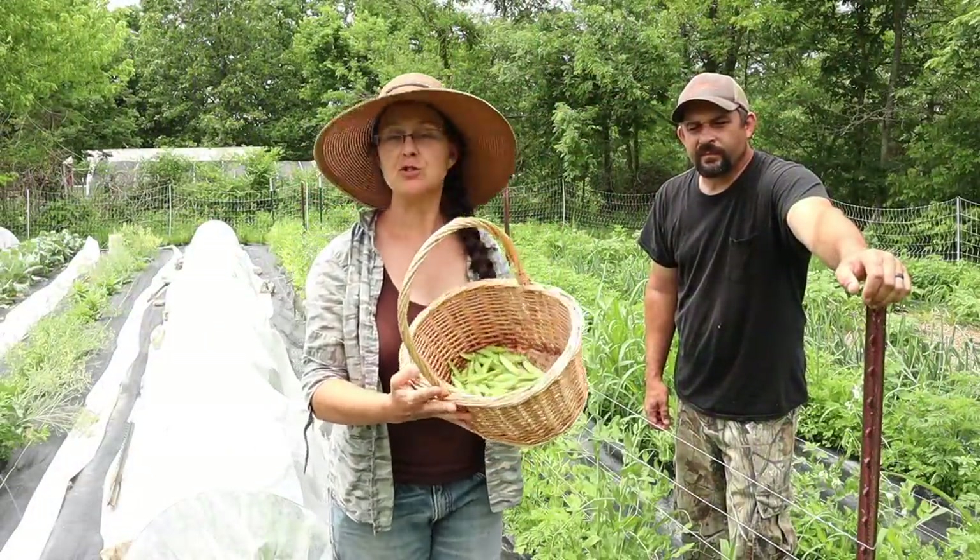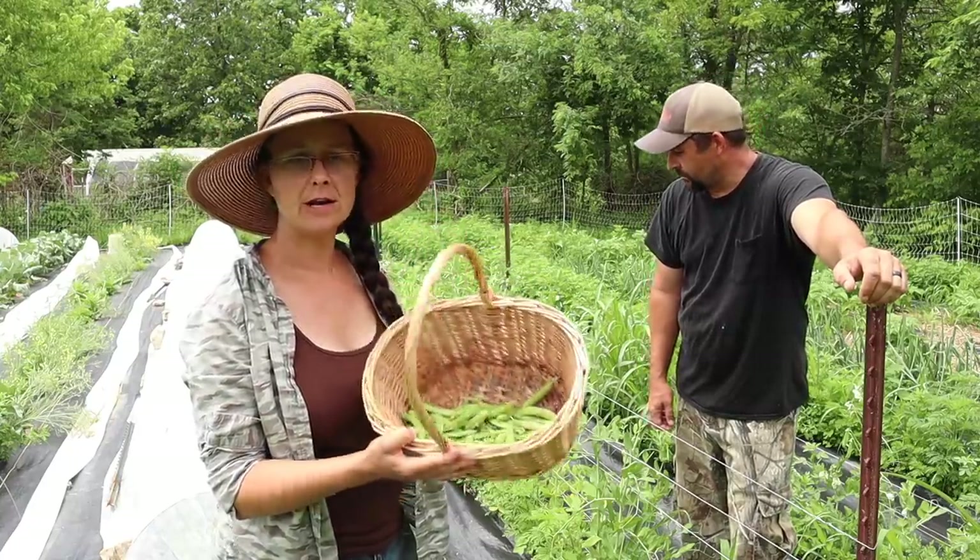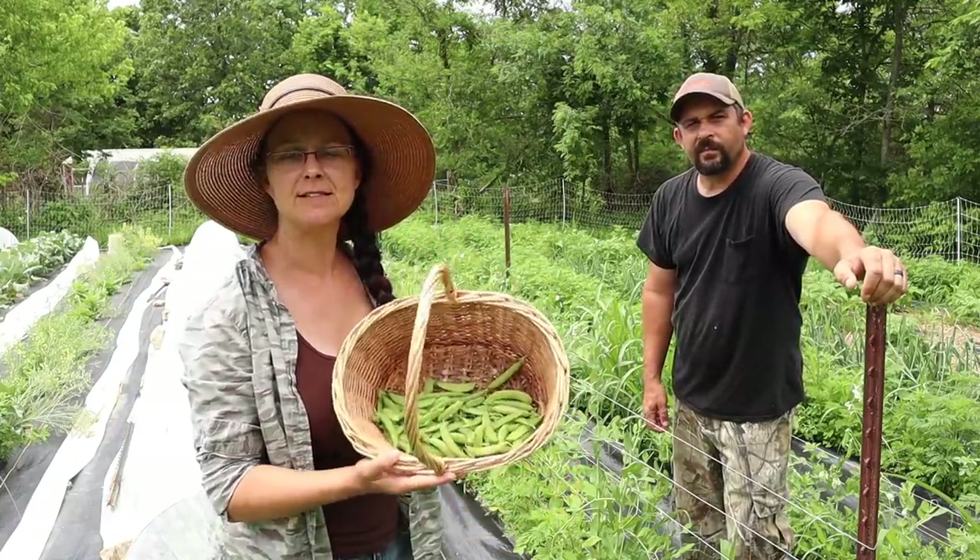Not a huge harvest of the snow peas, but we'll add these together with what we have in the refrigerator and it will add up to a couple of meals - and every little bit helps. Next up is our turnips; I'm pretty sure all of our turnips are going to need to come out today.